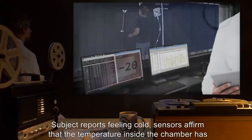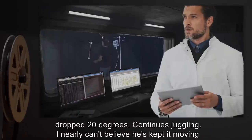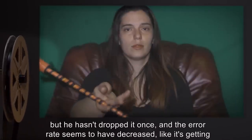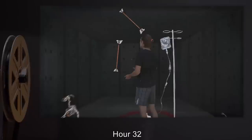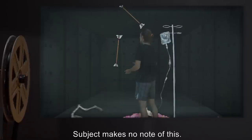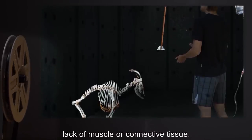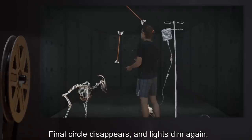Hour 30: Subject reports feeling cold. Sensors affirm that the temperature inside the chamber has dropped 20 degrees. Subject continues juggling. The error rate seems to have decreased — like it's getting ingrained. Here comes the final stretch; he looks tired. Hour 32: Second circle moves as if being blown inwards, then disappears entirely. Subject makes no note of this. After 10 minutes, animal skeletons around the perimeter of the chamber stand up despite lack of muscle or connective tissue. Subject becomes unresponsive, muttering quietly.